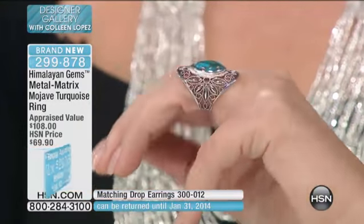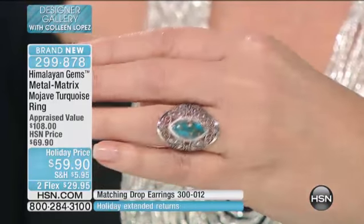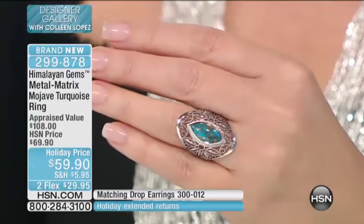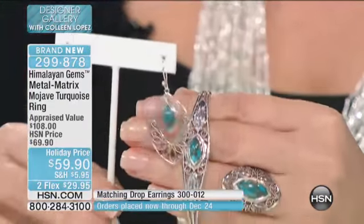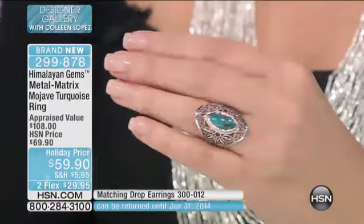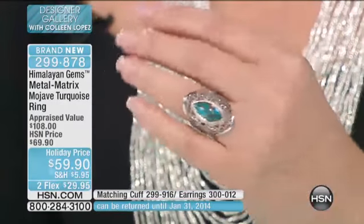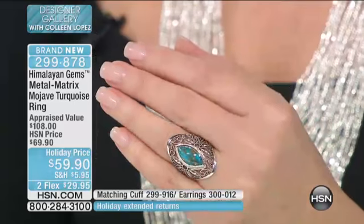It has that gorgeous copper matrix that we love. The color is magnificent. I love, love, love the lacy, gorgeous detail of this ring. This looks like a family heirloom on your finger — and it's here for $59.90. By the way, we do have a few of the matching pieces. That is one of the lowest prices I have ever seen for Mojave turquoise — an amazing value for such a beautiful, elegant, classy piece of jewelry.